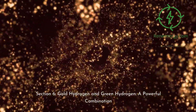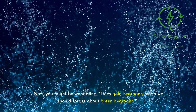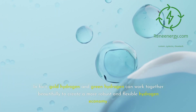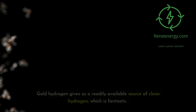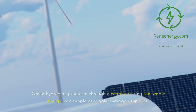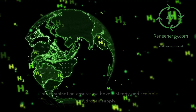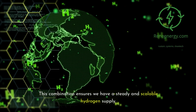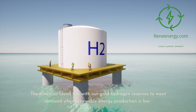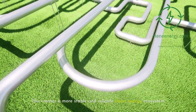Section 6: gold hydrogen and green hydrogen — a powerful combination. You might be wondering: does gold hydrogen mean we should forget about green hydrogen? Absolutely not. In fact, gold hydrogen and green hydrogen can work together beautifully to create a more robust and flexible hydrogen economy. Gold hydrogen gives us a readily available source of clean hydrogen, but it's not infinite. Green hydrogen, produced through electrolysis using renewable energy, can supplement gold hydrogen supplies. This combination ensures a steady and scalable hydrogen supply. We can use excess renewable energy to produce green hydrogen when supply is high, then blend this with our gold hydrogen reserves to meet demand when renewable energy production is low — creating a more stable and reliable clean energy ecosystem.